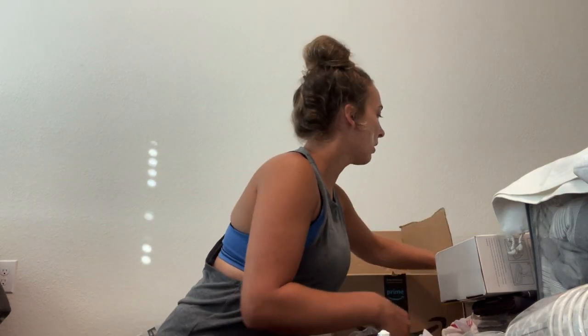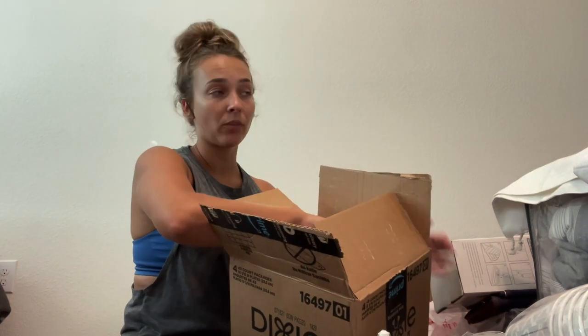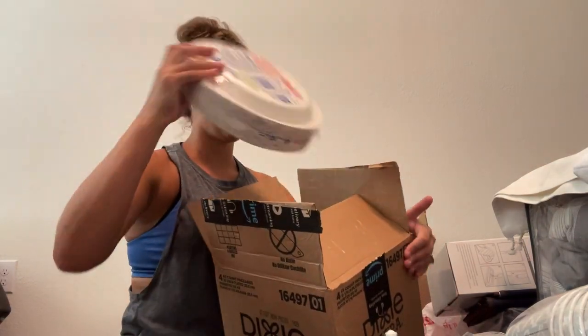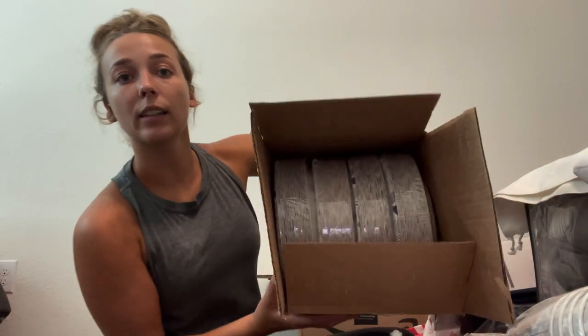I found the Dixie microwaveable plates for the weekends when we're not wanting to do dishes — and I got a lot of them.